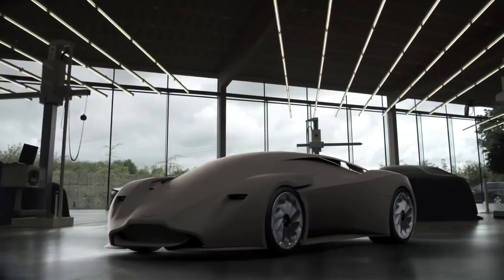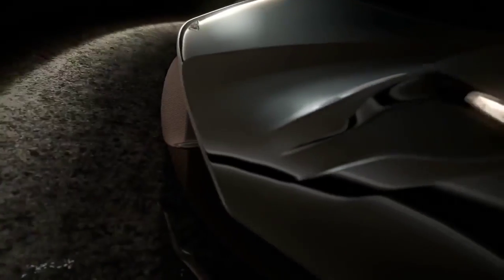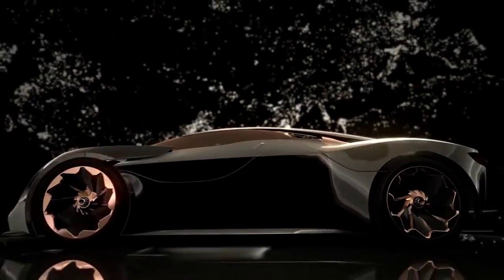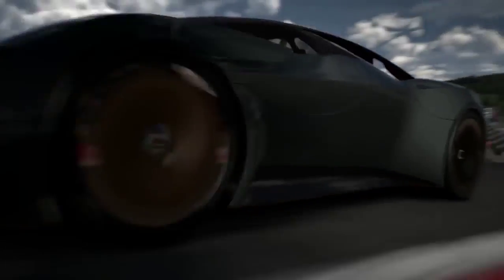Beauty is probably number one. We spend an obsessive amount of time looking at the car in different lights to make sure this car looked great from every single angle. With the design of a car like DP100, the colours and materials are hugely important. We're able to link some of the exterior finishes and interior finishes and be totally free with where we can apply them.